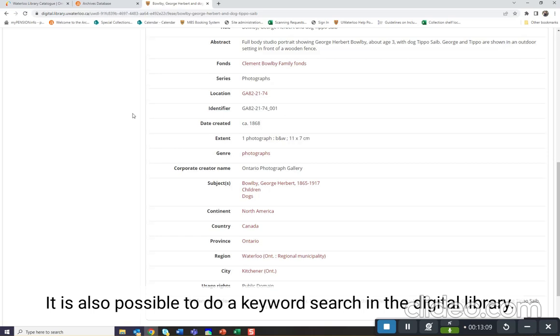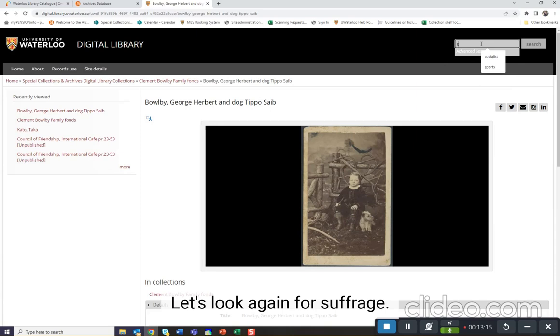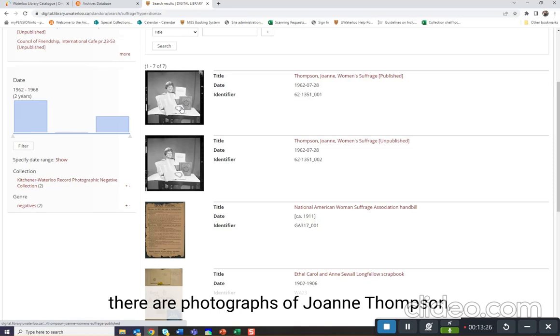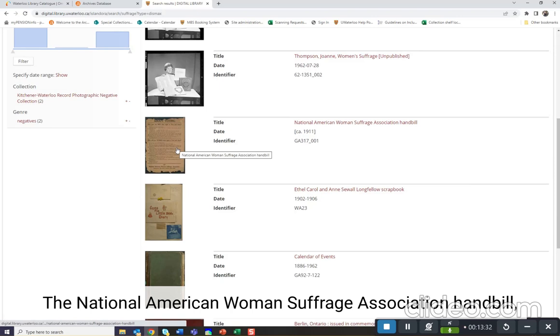It is also possible to do a keyword search in the digital library. Let's look again for suffrage. When we look for suffrage in the digital library, we find materials that have been digitized and made available. You can see here there are photographs of Joanne Thompson, who seemed to be involved in women's suffrage, the National American Women's Suffrage Association handbill, and scrapbooks that have materials relating to suffrage in them.